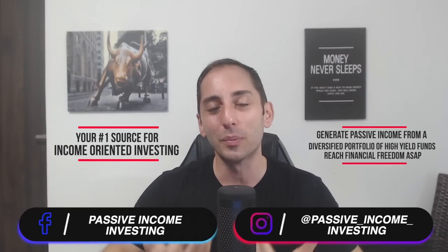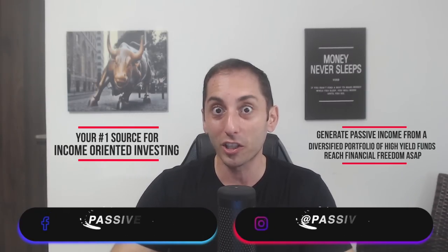Hey everyone, welcome back to the channel — your number one source for income oriented investing, how to generate passive income from a diversified portfolio of high yield funds. The most talked about income enhancing strategy on this channel is covered calls, and one of my personal favorite types are these all-in-one covered call ETFs where you get one ETF with many covered call ETFs inside of it.